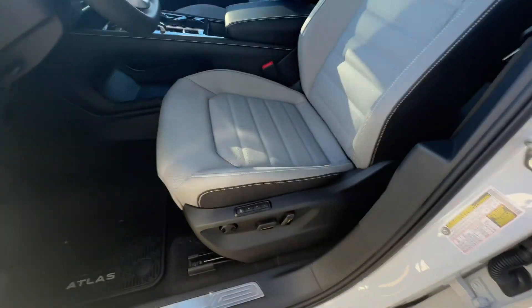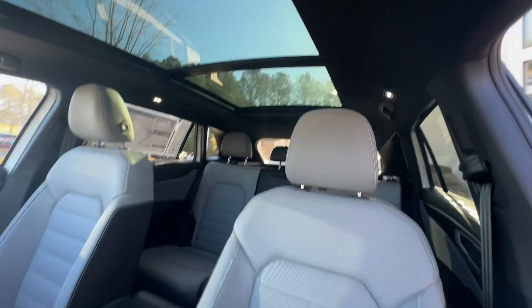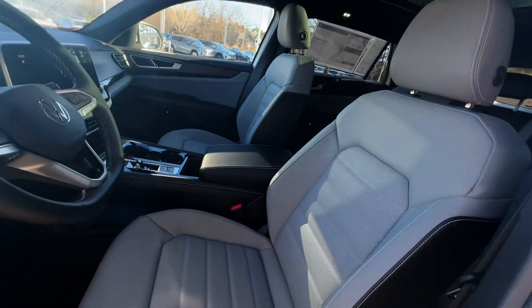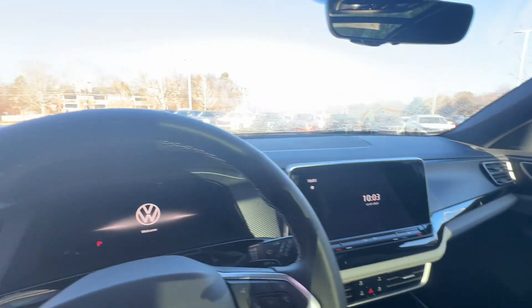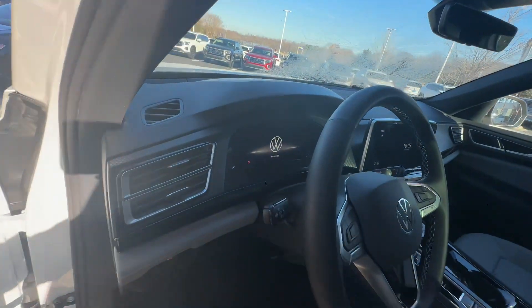This one is the first one we've gotten with the gray interior, so it looks absolutely breathtaking. Before, it was either black or Shetland, so they've done a great job incorporating some other interior colors. You'll notice wireless charging and heads-up display because it is an SEL — heads-up display is new for '24. You're going to have heated seats, cooled seats, and a heated steering wheel.